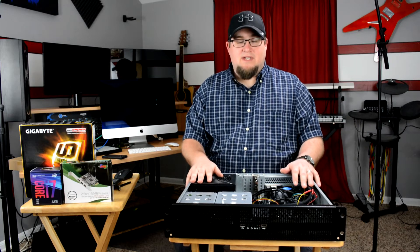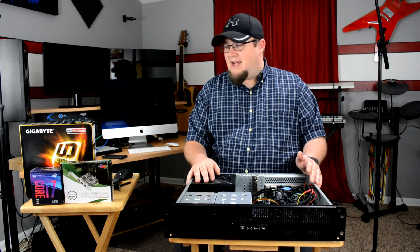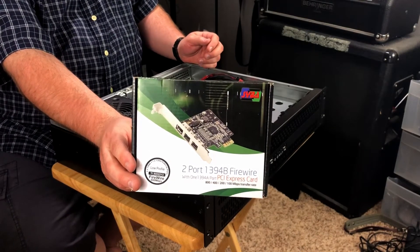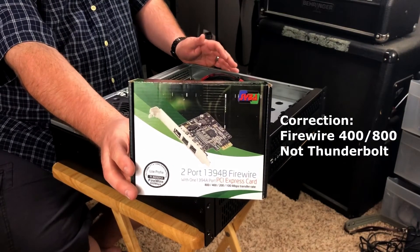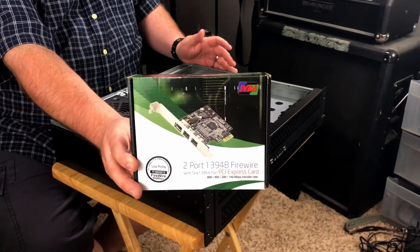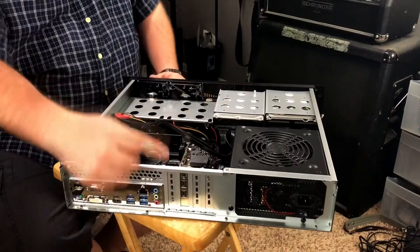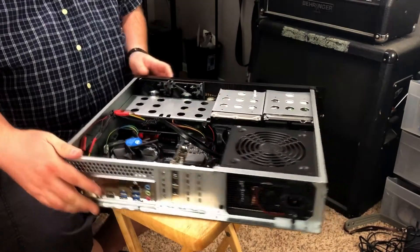Windows isn't even trying to compete for the audio-video professional when it comes to Thunderbolt. That said, there is an easy fix. Because I couldn't find Thunderbolt at a reasonable price, I ended up buying this PCIe 2-port 1394 Firewire PCI card for $24. It gives you Firewire 800 as well as Firewire 400. As long as your motherboard has PCI card slots, you can use something like this. This PCI card is a low-profile card and fits nicely inside the 2U server chassis. So now we have Firewire in our unit.